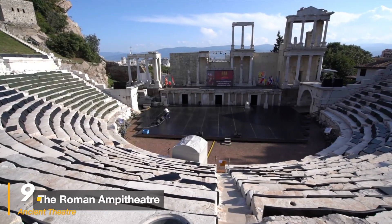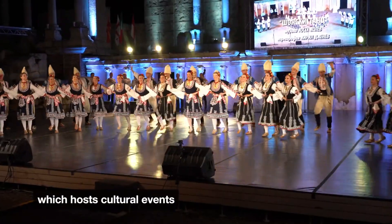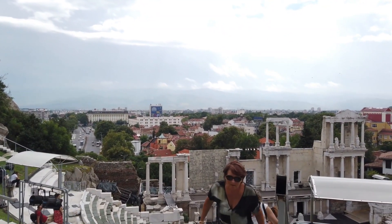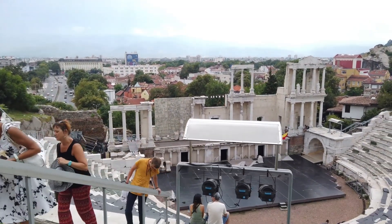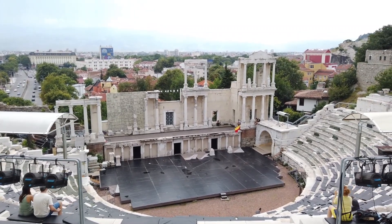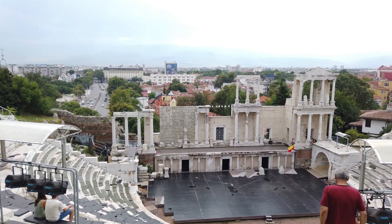Number 9: Discover Roman ruins at the ancient theater. You don't need to go all the way to Rome to experience ancient Roman ruins. Right here in the heart of Plovdiv is the Roman Theater, an incredibly well-preserved structure that dates back to the first century. This iconic landmark is packed with history — it once hosted gladiator battles, public gatherings, and theatrical performances, making it a hub of activity during the Roman era.